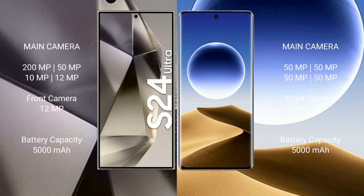Samsung Galaxy S24 Ultra features a rear quad camera setup: 200-megapixel plus 50-megapixel plus 10-megapixel plus 12-megapixel, with a 12-megapixel front camera. OPPO Find X7 Ultra also has a rear quad camera setup: 50-megapixel plus 50-megapixel plus 50-megapixel plus 50-megapixel, with a 32-megapixel front camera.